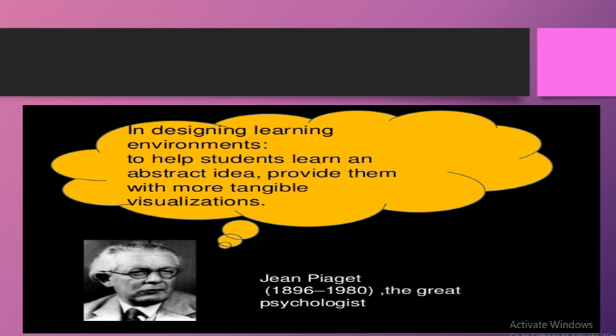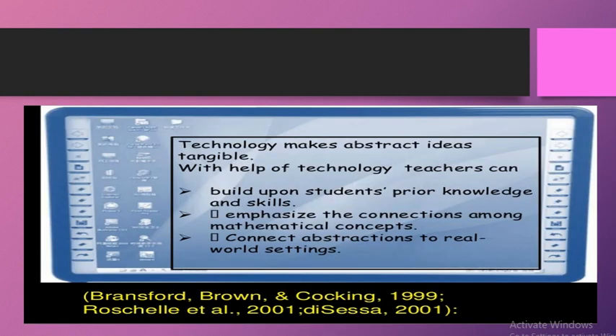Jab hum science vagera subjects ki baat karte hain to tangible equipment aur lab materials maujood hote hain jo bachche physically handle kar sakte hain. Lekin mathematics mein jo aap tangible visualizations technology ko use karte hue bachche ke dimag mein create kar sakte hain, wo zyada useful hongi. Bransford, Brown aur Cocking (1999) ke according, technology makes abstract ideas tangible.